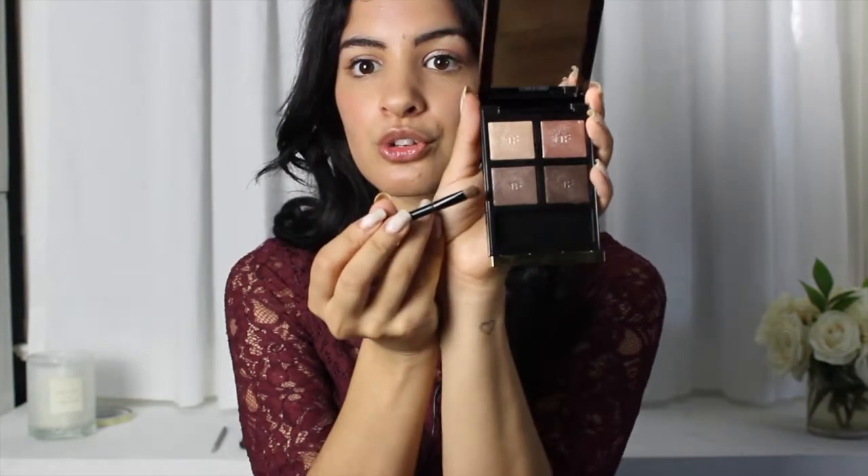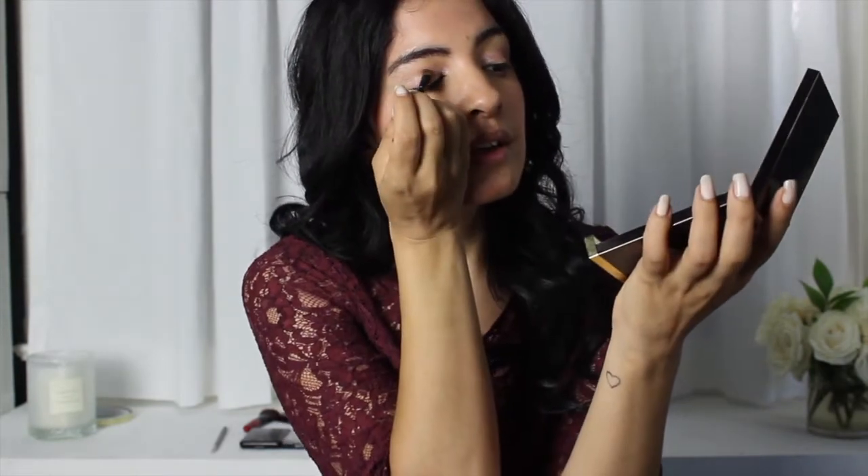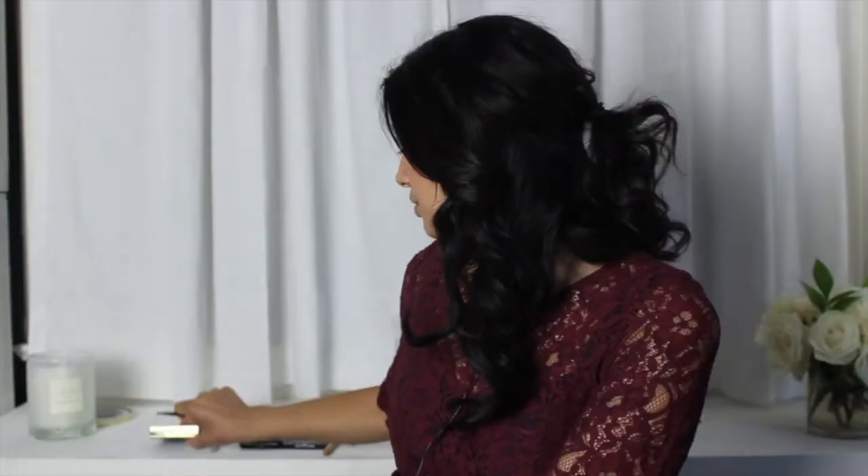Now I'm going to take this more mocha gray color, which is also very shimmery, and pop that just above it — sort of in the crease a little bit — and then right on the corner just to give it a little more depth within that really brilliant shimmer.